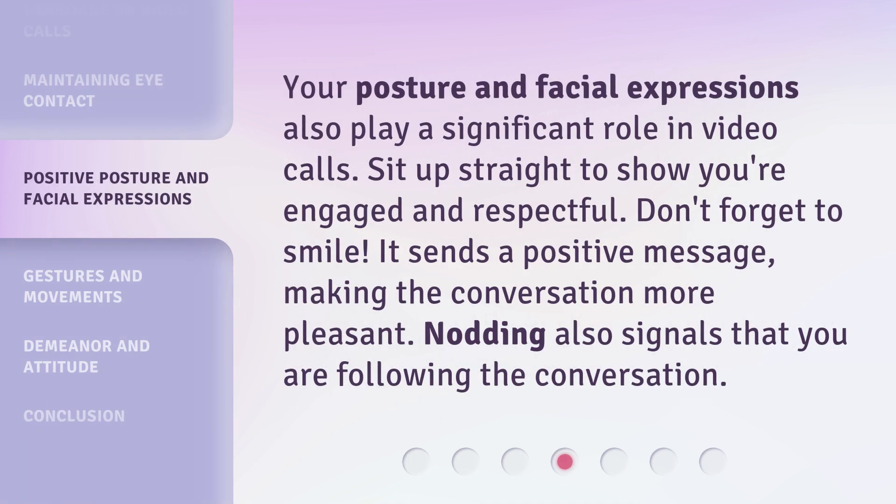Your posture and facial expressions also play a significant role in video calls. Sit up straight to show you're engaged and respectful. Don't forget to smile — it sends a positive message, making the conversation more pleasant. Nodding also signals that you are following the conversation.